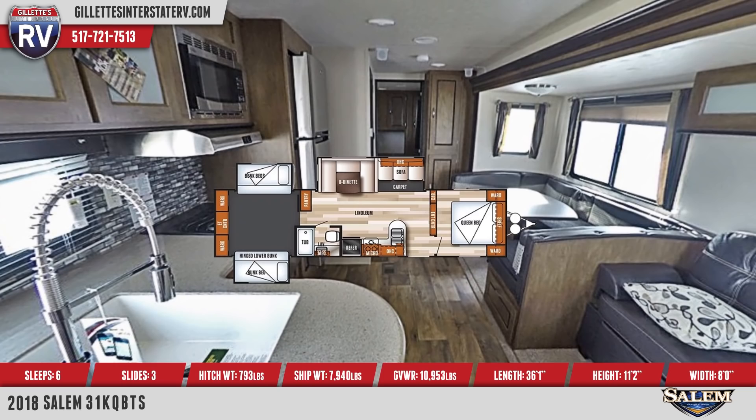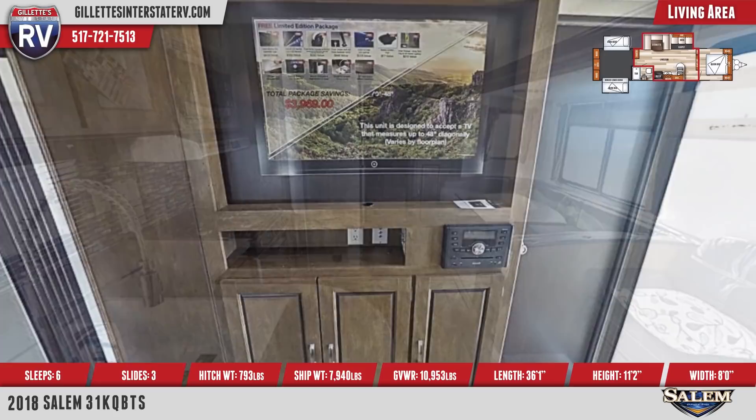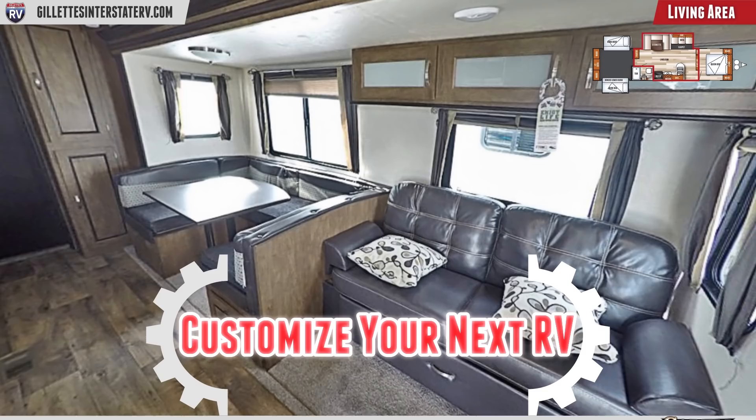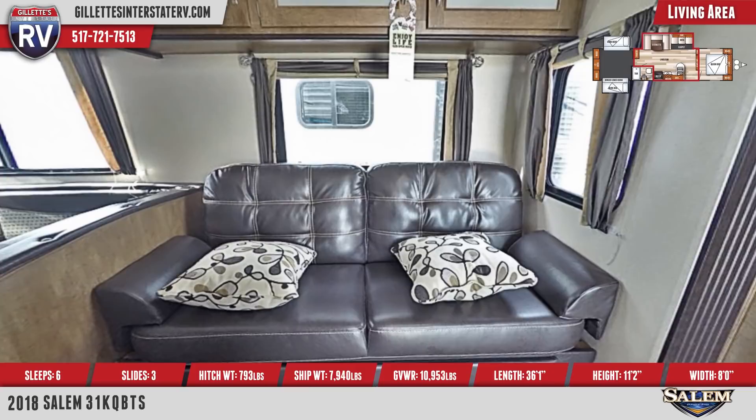The main living area has a TV with entertainment center, slide-out carpeting, a U-dinette with large picture window, a sofa with storage overhead and underneath, a high-output roof air conditioner, and upscale window treatments. This model also has bow-floor one-piece plank wood linoleum flooring throughout.